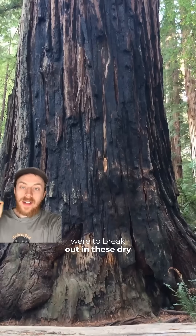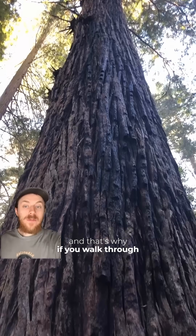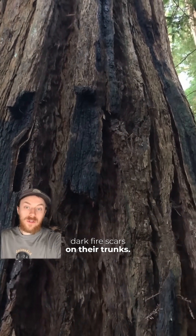And if a wildfire were to break out in these dry forests, the trees' extremely thick bark and high concentrations of tannic acid allow them to resist these wildfires. And that's why if you walk through a redwood forest, you'll notice a lot of old-growth trees with big, dark fire scars on their trunks.